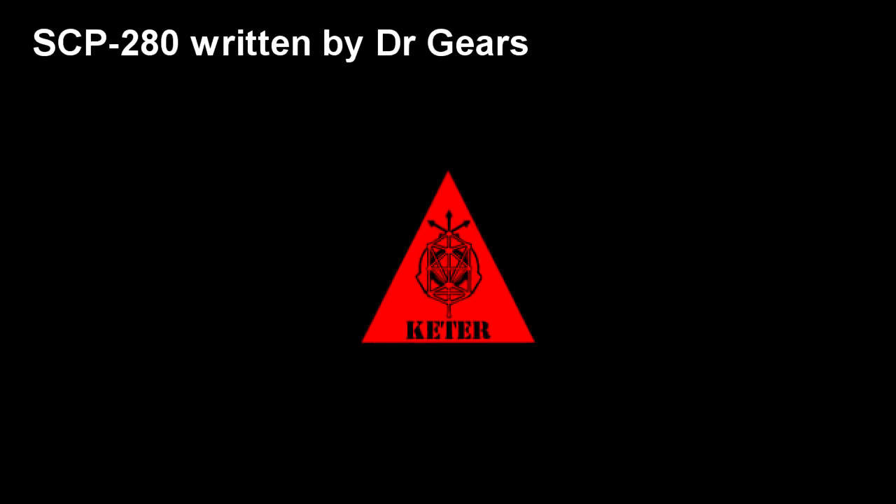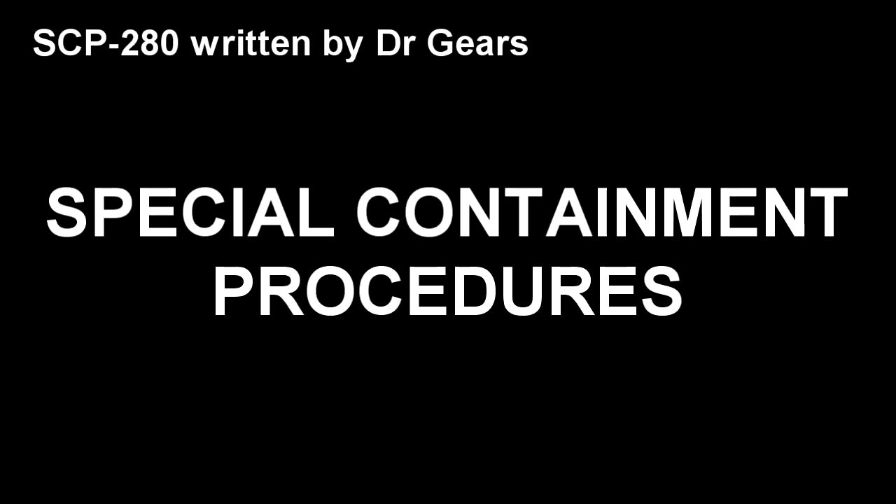SCP-280. Item Number: SCP-280. Object Class: Keter. Special Containment Procedures.